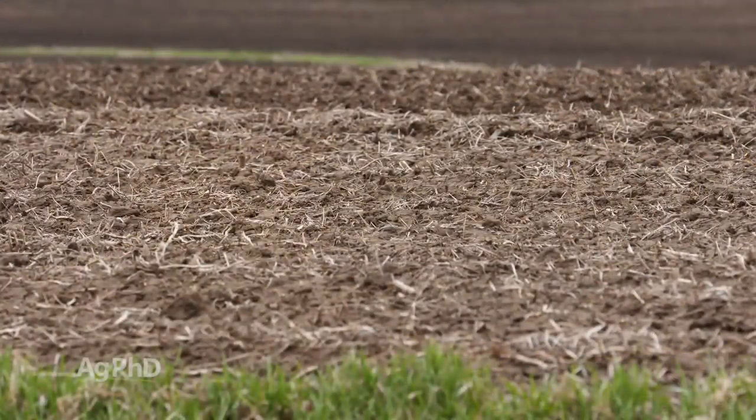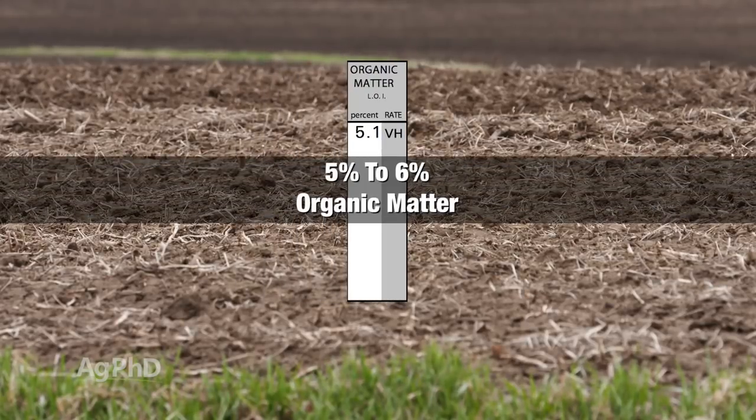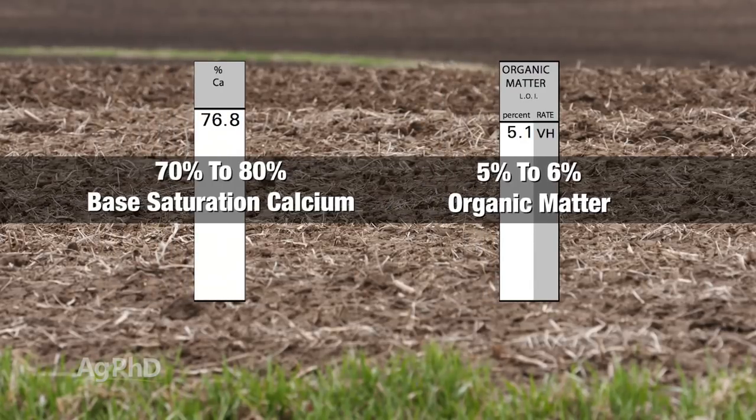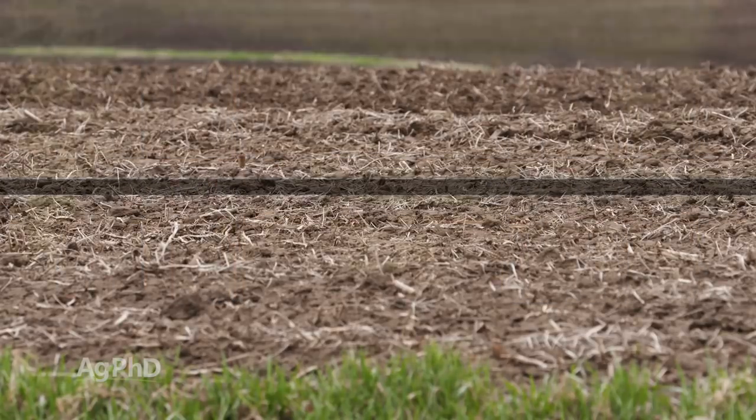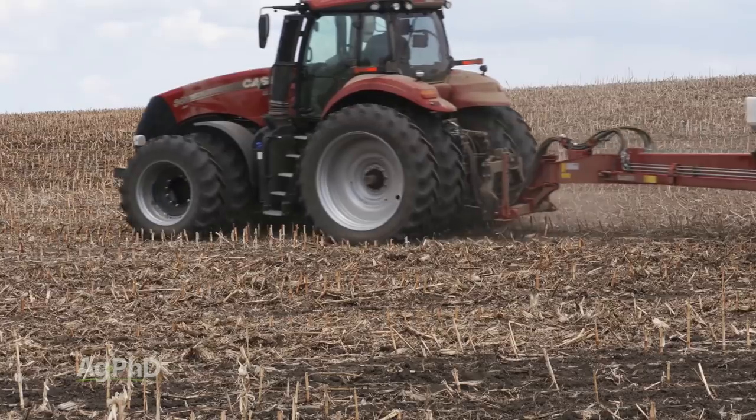We also look at how much organic matter we have. Ideally I'm shooting for 5, if not 6 percent organic matter. And then the third thing is good calcium levels. We'd really like to have around 70, 75, 80 percent calcium. Calcium is a much bigger molecule than magnesium. If we have lots of calcium we have a more porous soil.